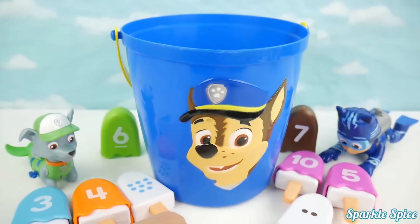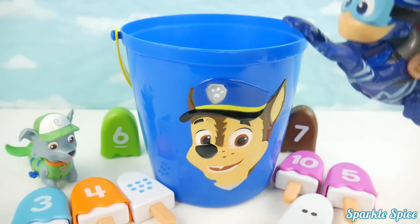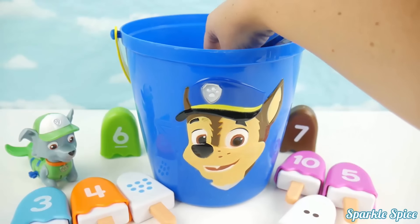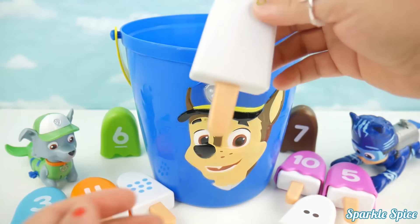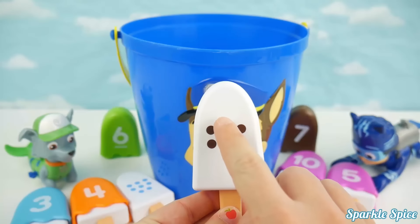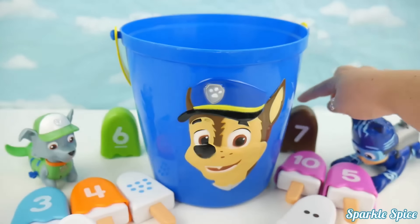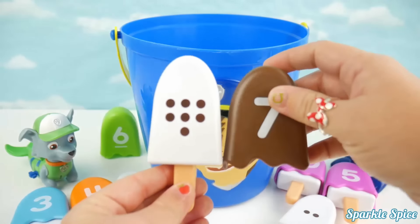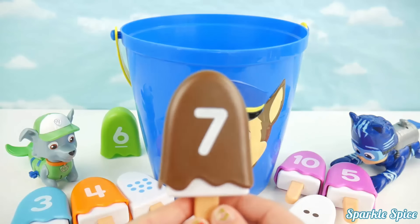Now Team Paw Patrol and Team PJ Masks are tied again! It's gonna come down close! Okay Catboy, take another try! I really wanna win! We've got brown circles and there's one, two, three, four, five, six, seven! He's got a brown seven! He does have another match! He's got three matches now and he's in the lead!